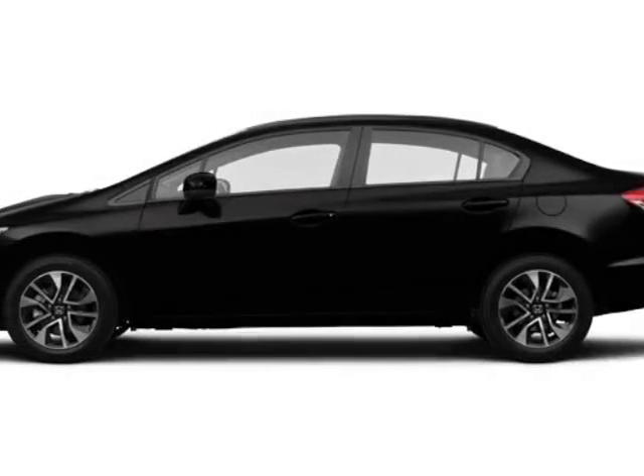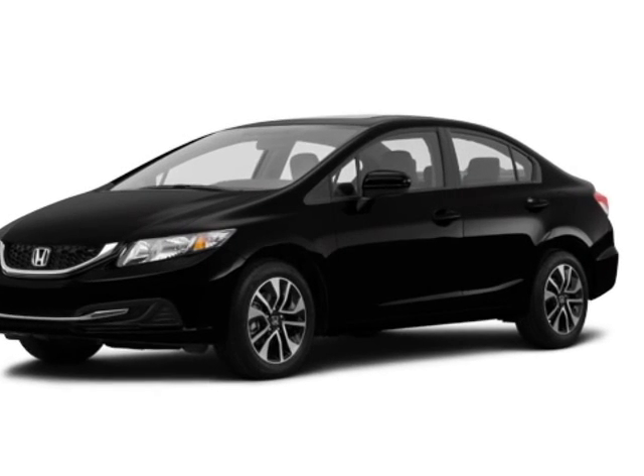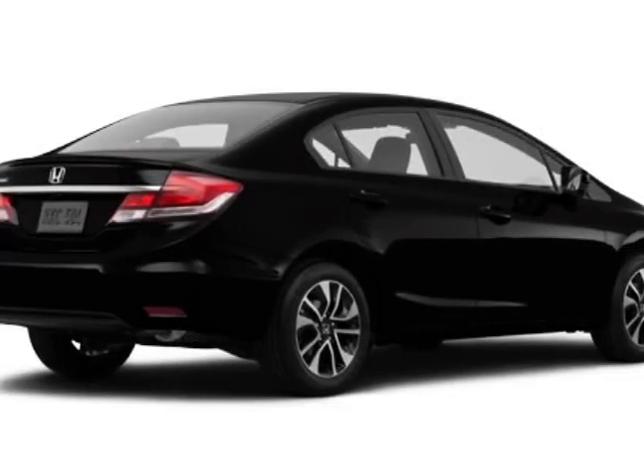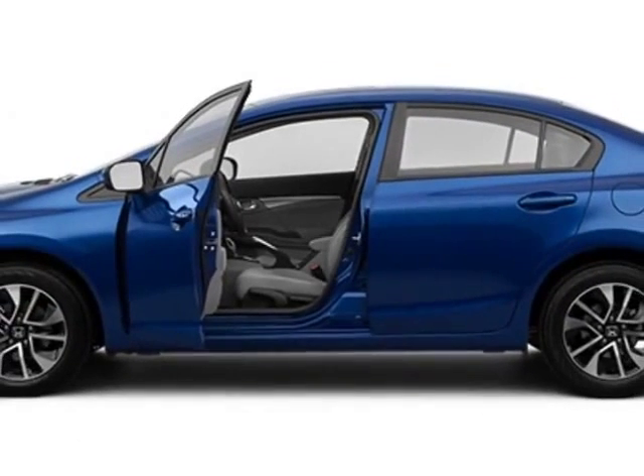Check out this new 2015 Honda Civic Sedan. For your protection, this vehicle has a full factory warranty. This Civic Sedan boasts a 1.8-liter engine and has a CVT transmission.